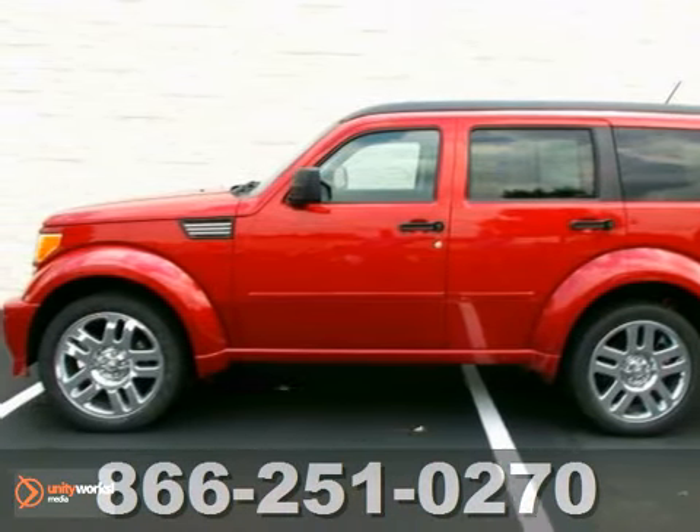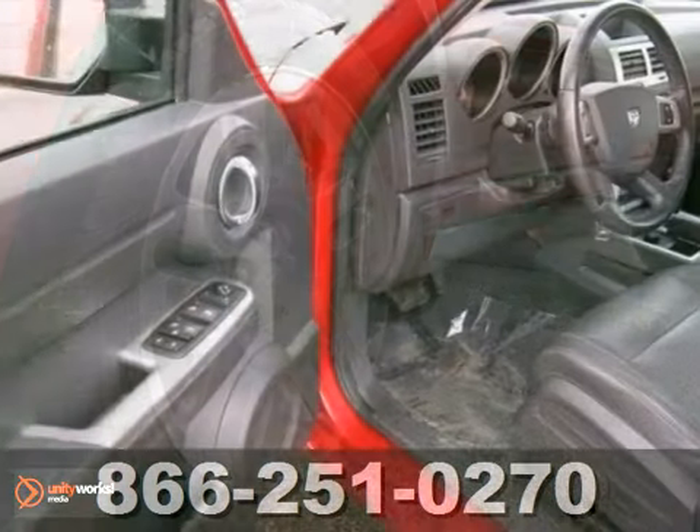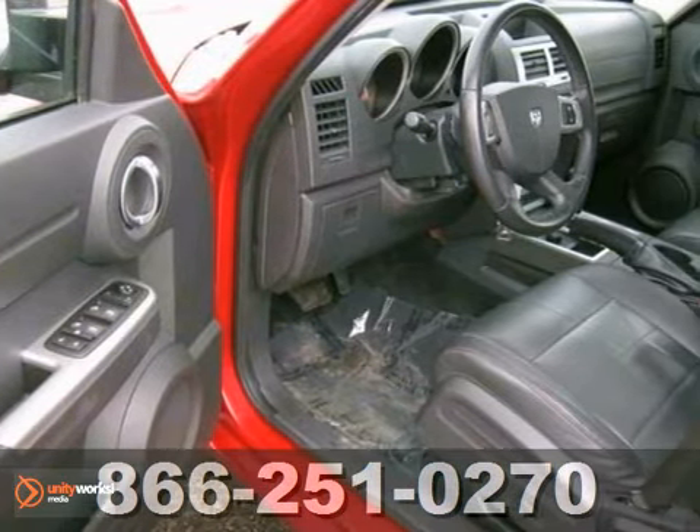We think you'll like this one-owner 2007 Dodge Nitro RT. It features a V6 engine, four-wheel drive, and the towing package.